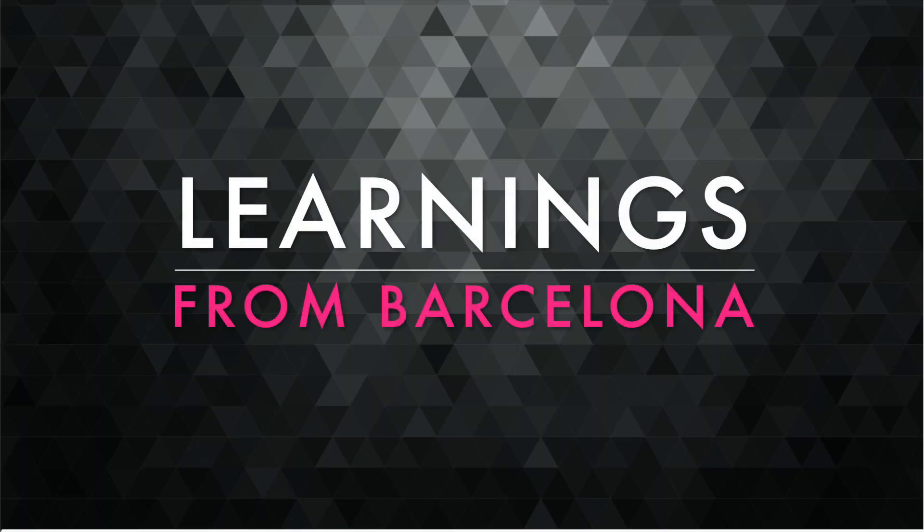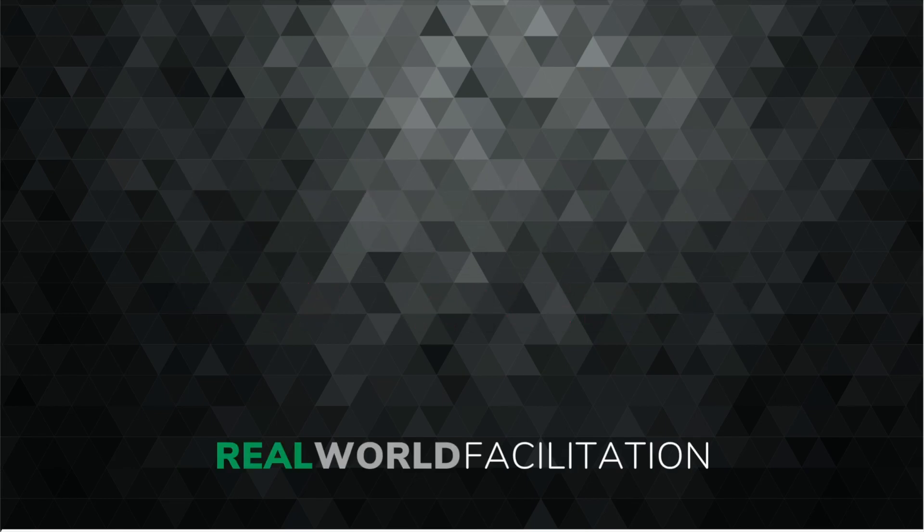Welcome to Real World Facilitation, where we are putting an end to boring meetings and workshops. In this video, I want to share with you briefly my experience. I've just come back from an event in Barcelona, which I designed and then led for senior C-suite executives to explore some of the big challenges and priorities that they're working on right now.